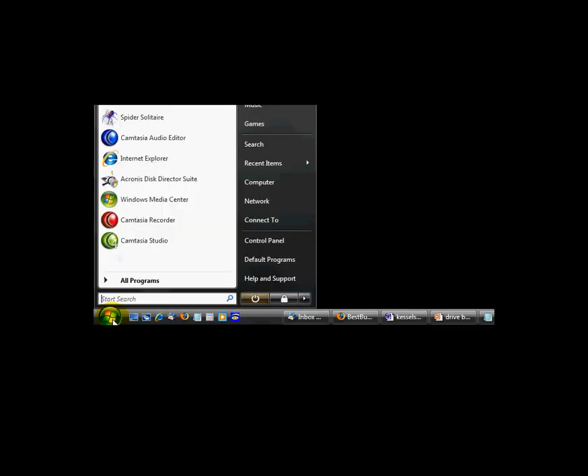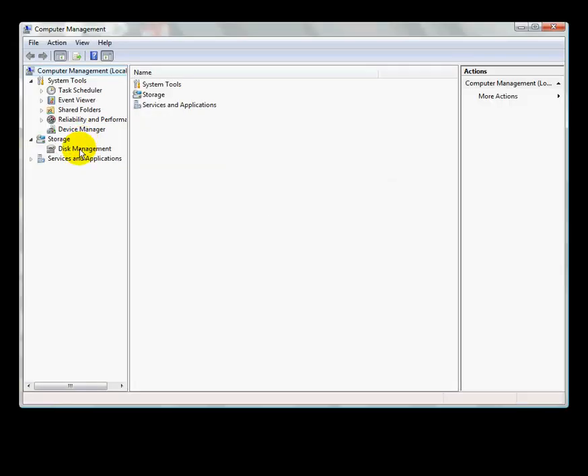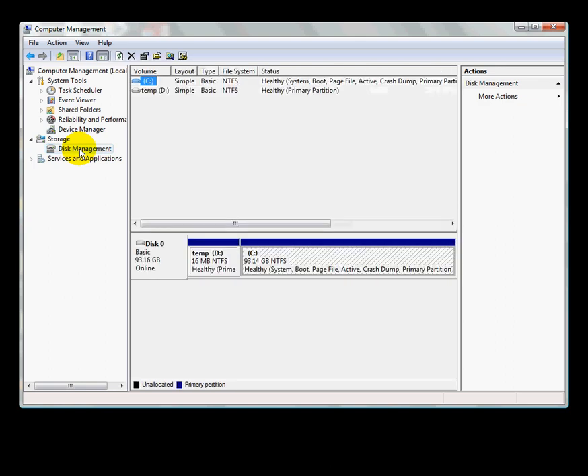At the Best Buy, on each computer we clicked on Start, right-clicked on Computer, and hit Manage. Then we hit Disk Management and noted the size, type, and format of each partition on these systems.